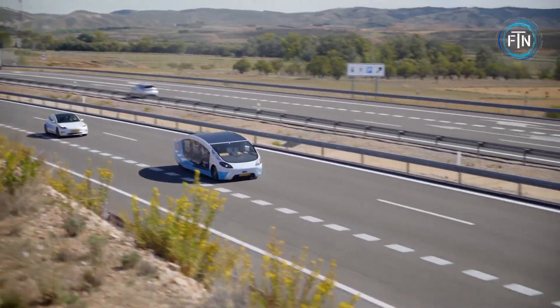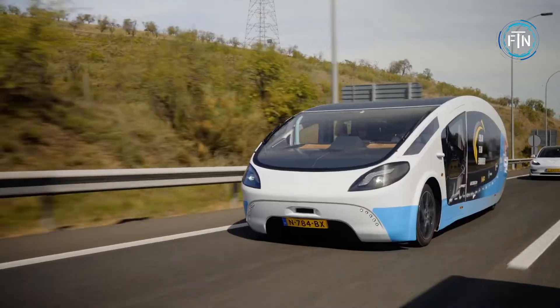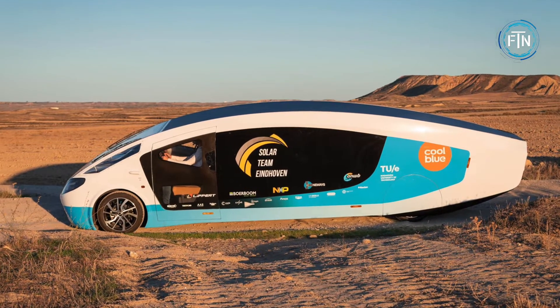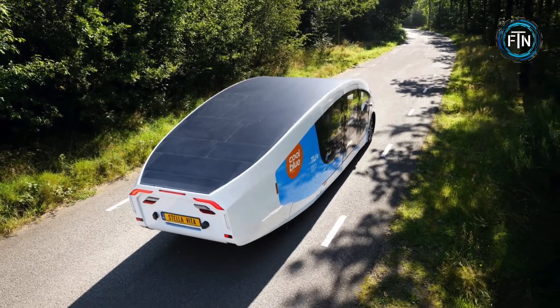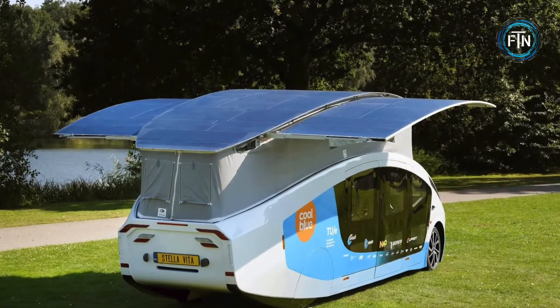This house on wheels can carry up to two passengers, reach a top speed of 120 kilometers per hour, and has a range of 730 kilometers. The Stella Vita is aerodynamic and lightweight, shaped like a droplet with a rounded front and a streamlined roof and rear that helps cut down on air resistance. It also features a lifting roof that unfolds to provide double the surface area for solar panel charging.